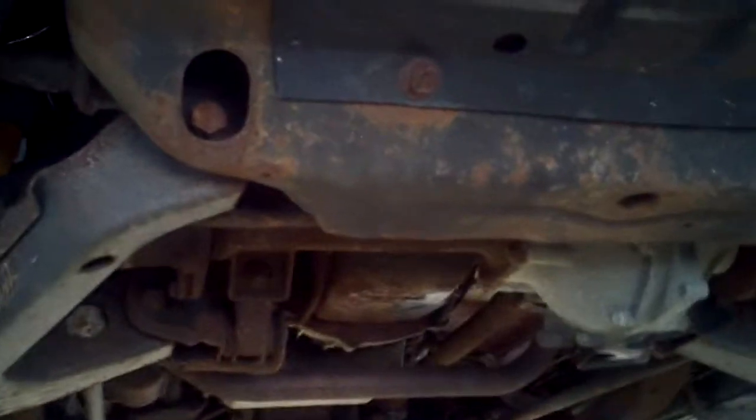Hey there, it's Dustin over here at Jeff Perry Buick GMC. Just wanted to give you a quick look at the underside of this Tahoe.